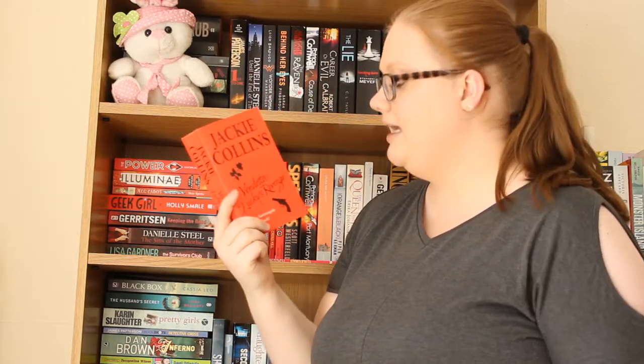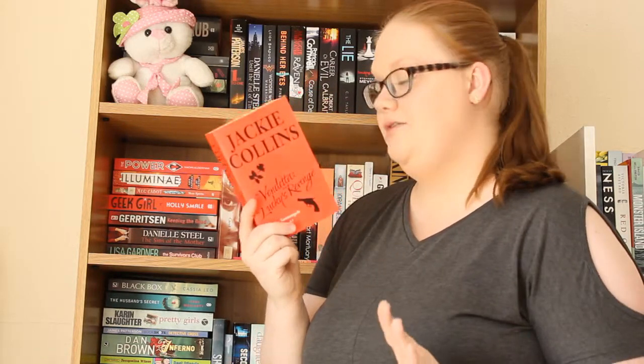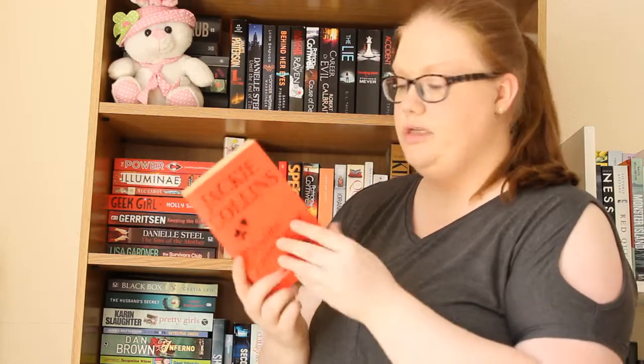Next up I have another Jackie Collins book — Vendetta: Lucky's Revenge, which is part of the Lucky Santangelo books. I love Lucky Santangelo; she is such a badass character and I've read a lot of her books from around age 16 to 20. I really want to reread them because I loved them so much. I have no idea what order they go in but I have one of them here.